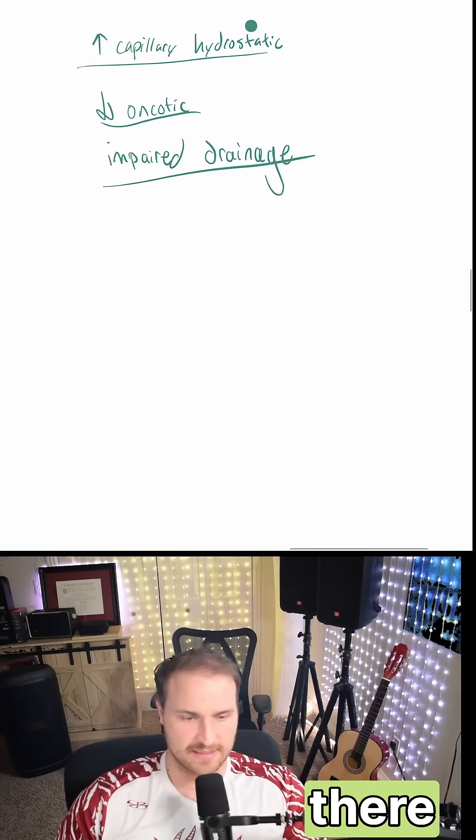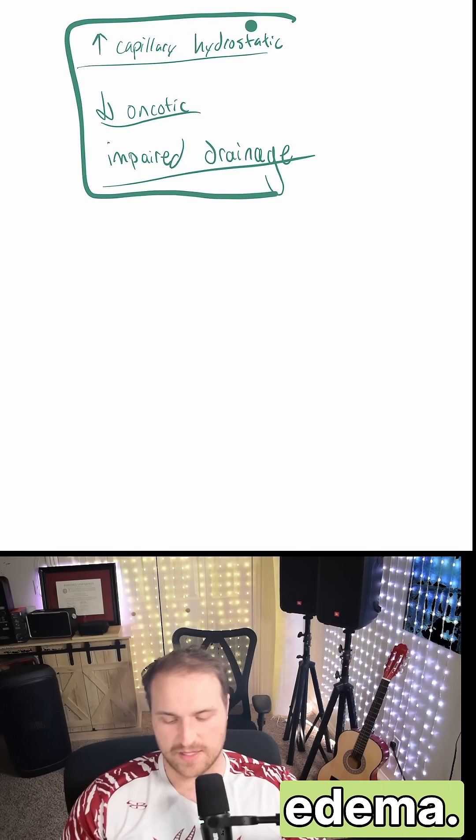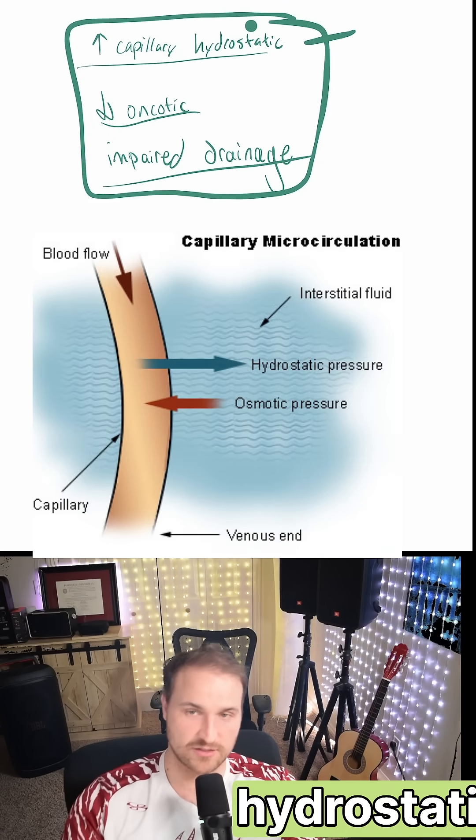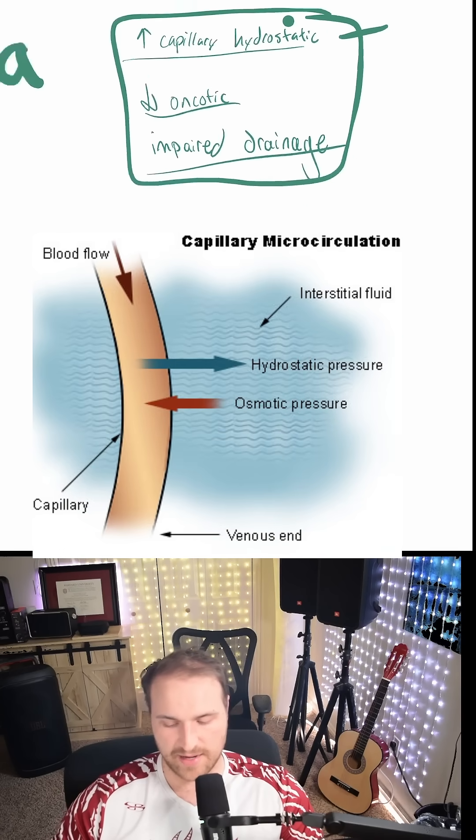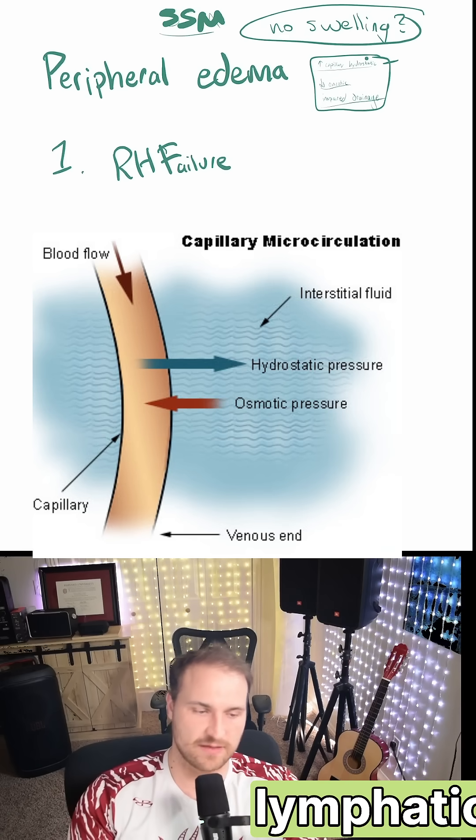What I want you to understand is that there are three main factors that promote edema. The first is increased capillary hydrostatic pressure. The second is decreased oncotic pressure. And lastly, impaired drainage — specifically, impaired drainage of the lymphatic system.